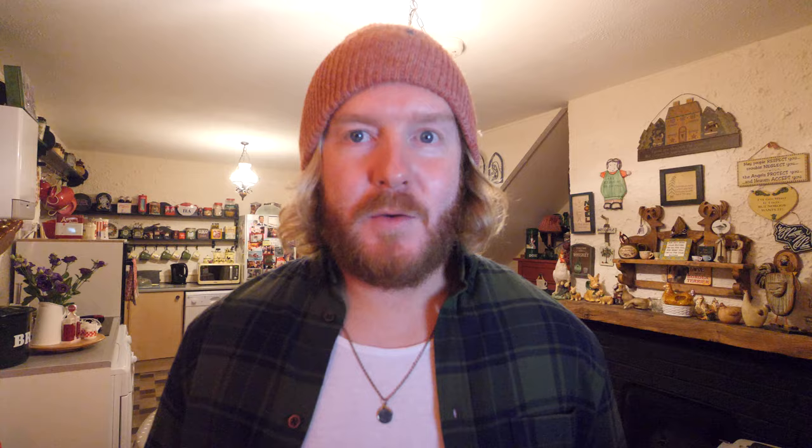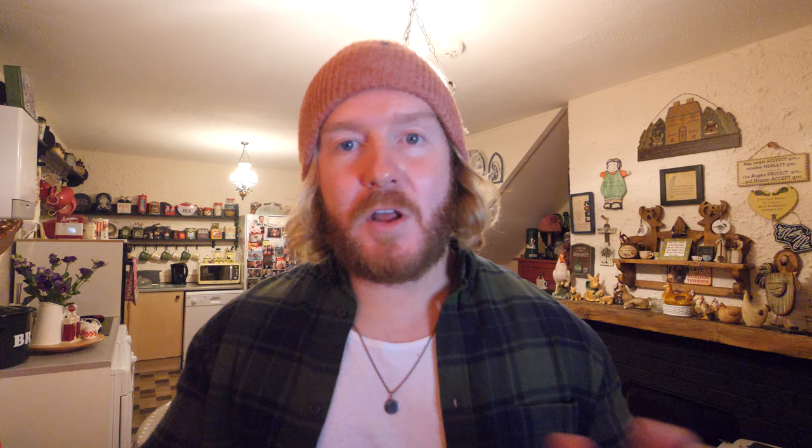Jet skiing is always a lot of fun. We got 30 minutes for €60, which was quite reasonable. We rented a jet ski from Vilamoura Water Sports — I will leave their website in the description. They also do a hell of a lot of boat tours, so if you're in Vilamoura, go check them out.